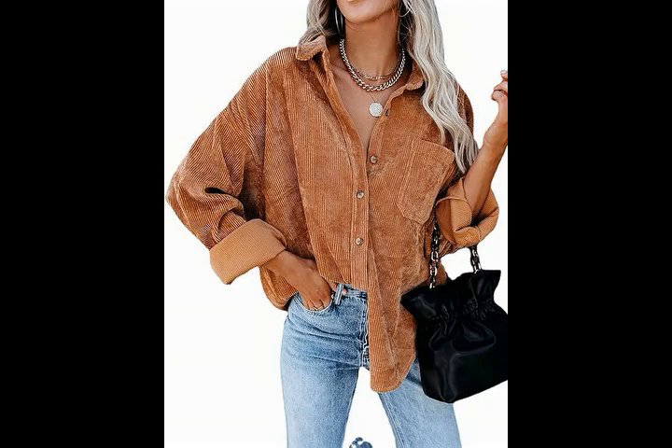Women corduroy button-down shacket, casual shirt jacket, long sleeve, boyfriend blouses tops.